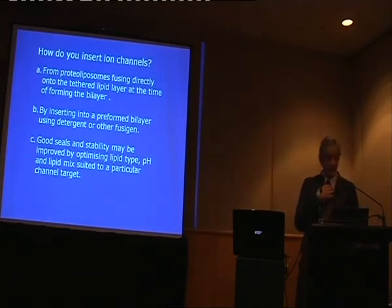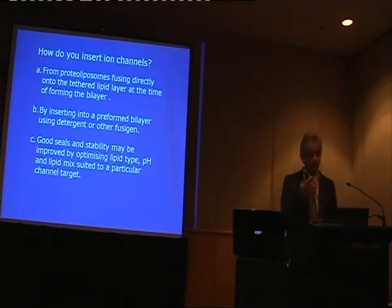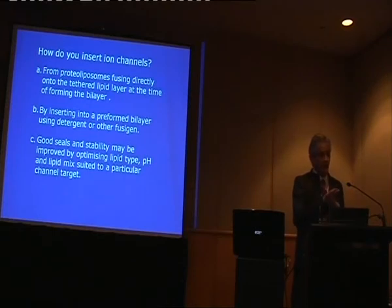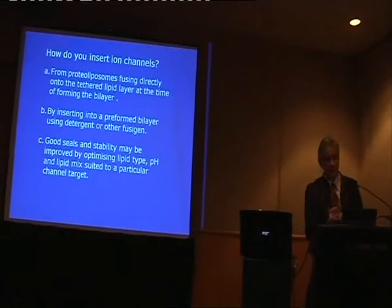As for how you insert the channels — you can either fuse directly from proteoliposomes, which are lipids containing the protein (we have a relationship with a group in France that does this sort of thing), or you can form a sealed membrane and then insert proteoliposomes into the membrane.